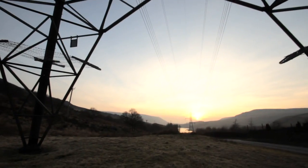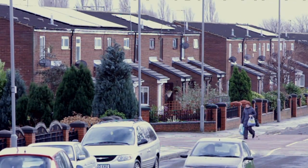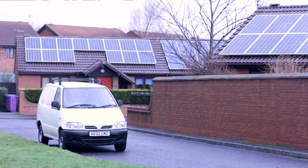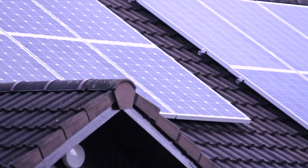Now, as low carbon technologies come along, there are different aspects to the flow of electricity which have changed. Customers with PVs on the roofs of their houses can create their own electricity, and sometimes that causes the flow of power to go in the opposite direction, which creates certain issues on the network that need to be managed.